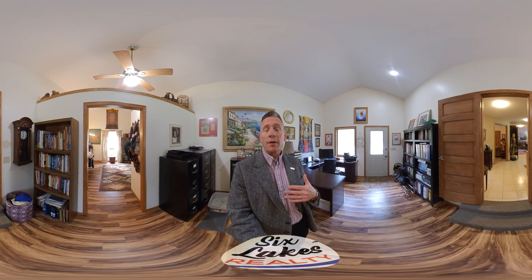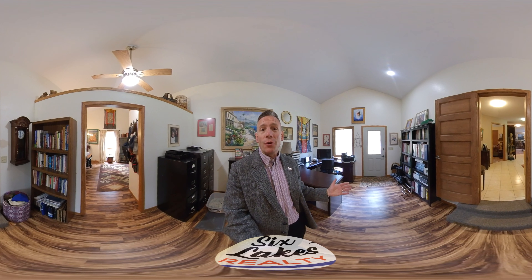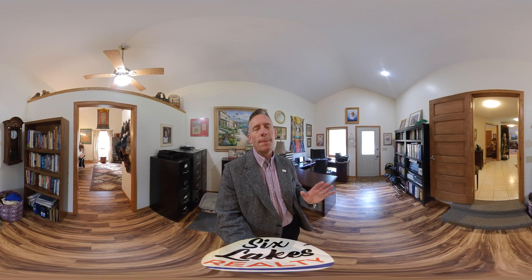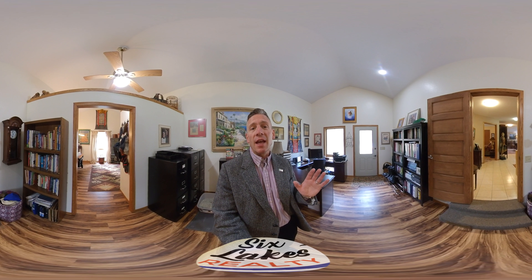Hi, Six Lakes fans. I'm John Flohr, bringing you another awesome listing that we've got. I'm so excited about this place. I call this King Size Comfort. This place is fantastic.